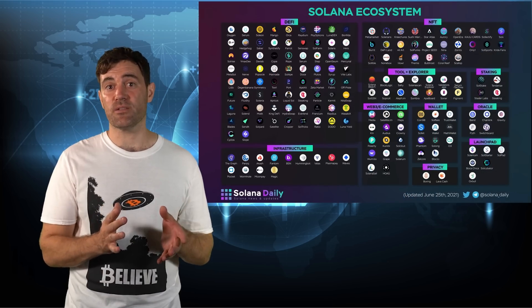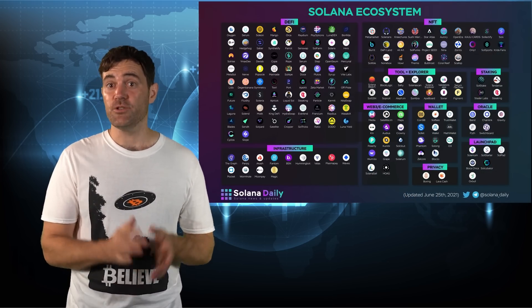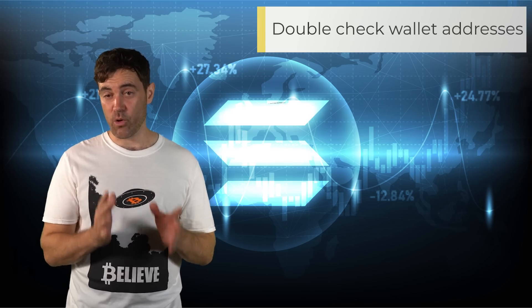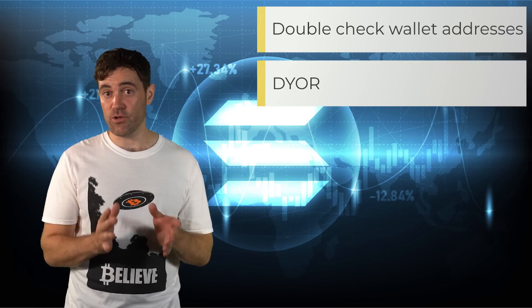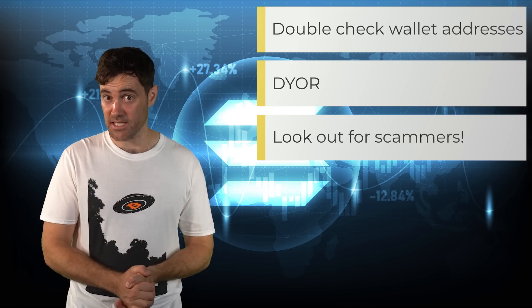As far as Solana's ecosystem goes, I reckon this is almost everything you need to know for now. Do remember to double-check wallet addresses before sending, do your own research before buying any new tokens, and be on the lookout for any scams. And that's all I've got for today's Solana tutorial.